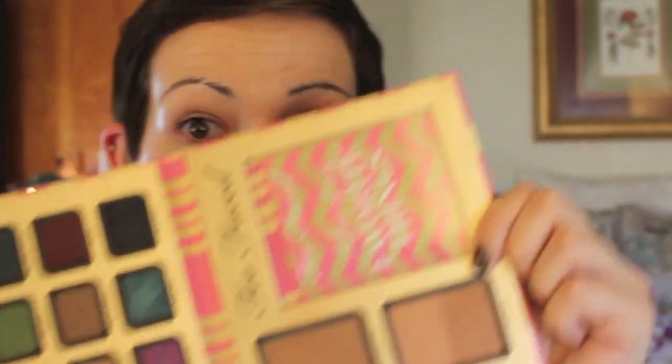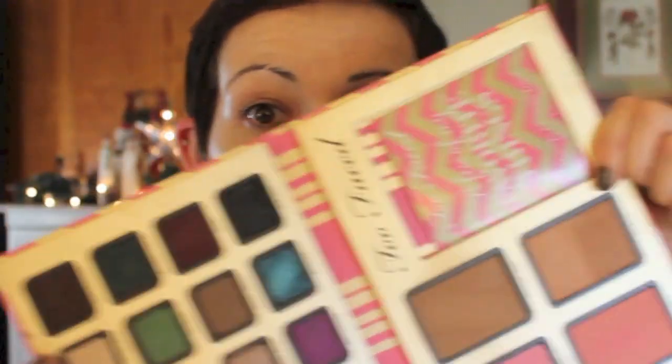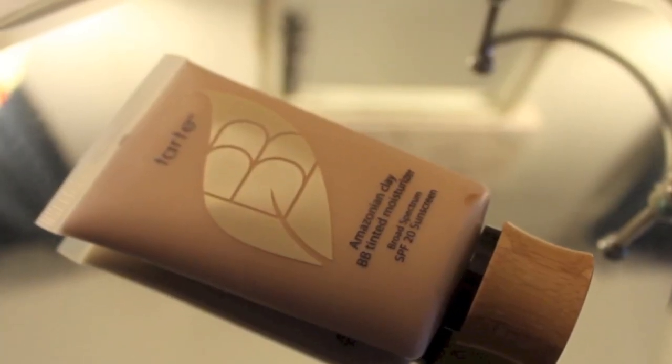Hello, my loves. So today we are doing a Get Ready With Me. I am using my Too Faced A Few of My Favorite Things Palette, and yes, it's dancing. Starting out with my Tarte Amazonian Clay BB Tinted Moisturizer.